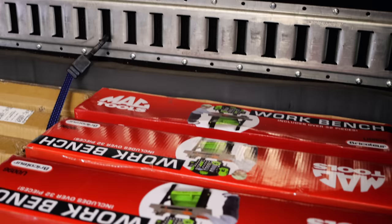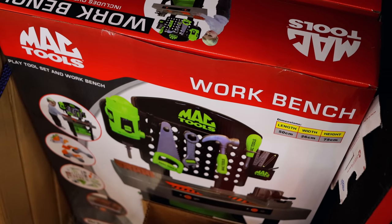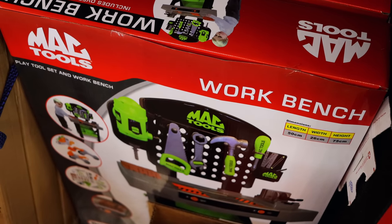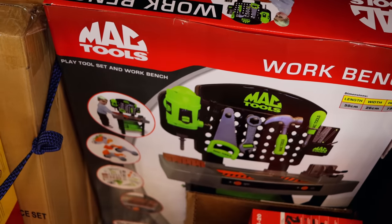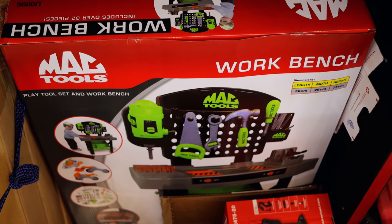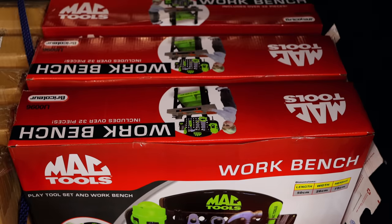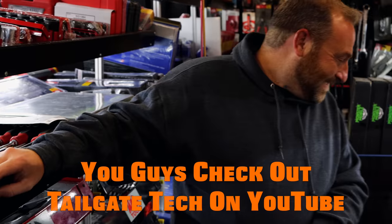Man, that is cool right there — that little workbench. Yeah, we get those in around Christmas every year. Andy, you need one of them, that way you can play in the house and watch TV. That's cool right there. I'd still get yelled at for having tools in the house. Probably even more so because they wouldn't be able to fix it.